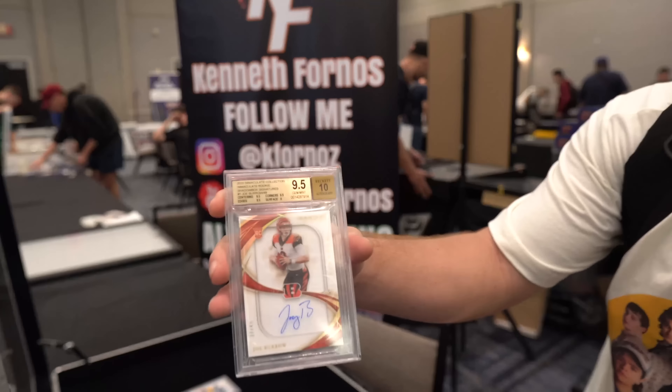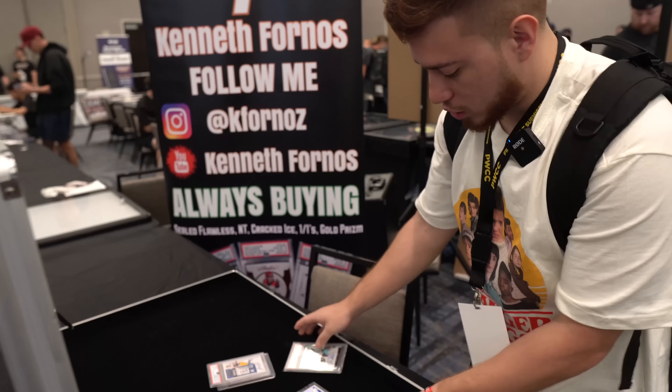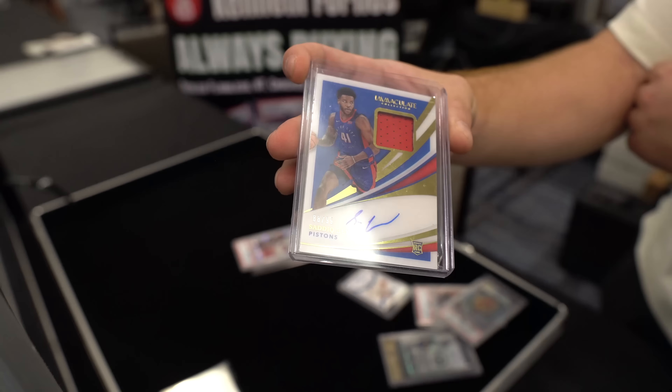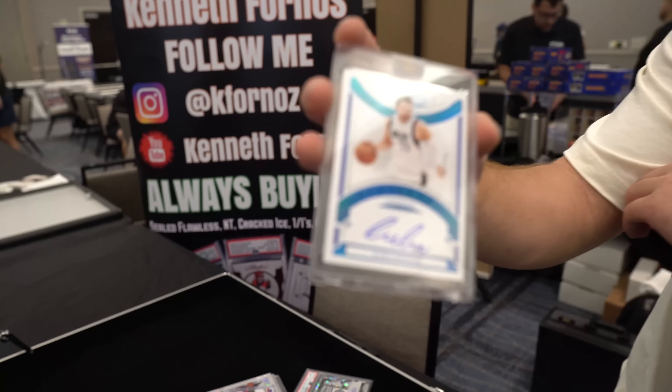First we picked up a Joe Burrow Immaculate Shadowbox 9-5-10, the Justin Herbert 10-10 variation team helmet — this is actually very rare to get into 10-10. We also picked up the Gary Trent Jr. Cracked Ice PSA 10, a nice Sadiq Bey out of 99. Very, very excited about that. And my favorite pickup from yesterday is the Luka Doncic 101 from Flawless.